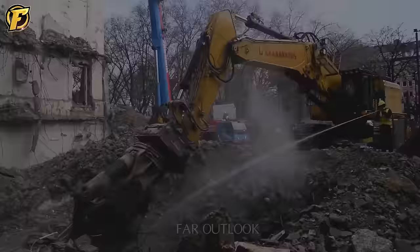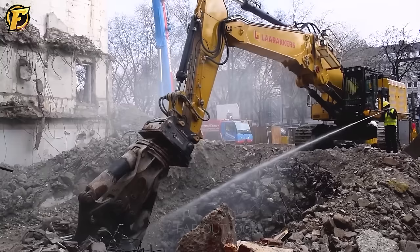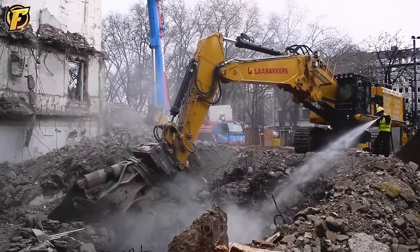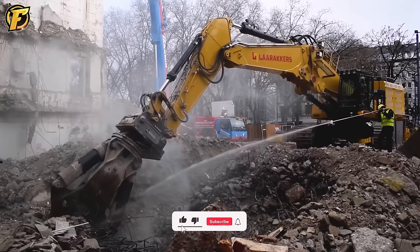On a dusty job site, the Caterpillar 374 FSTC UHD with the Demarek DCC 75 concrete crusher is a leader in demolishing concrete structures. Its large clamping jaws are designed to effectively crush and pulverize hard concrete blocks, ensuring maximum safety for workers on site. It is an indispensable machine for projects that require rapid demolition, allowing new construction to be built on schedule.